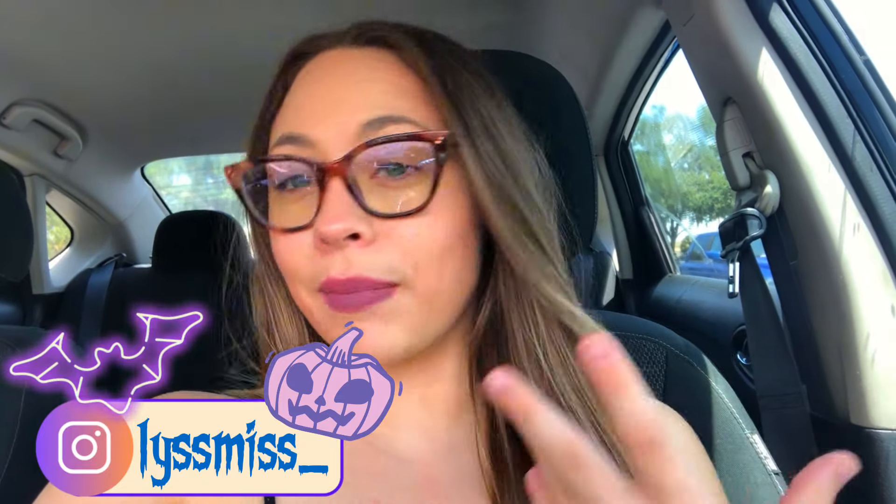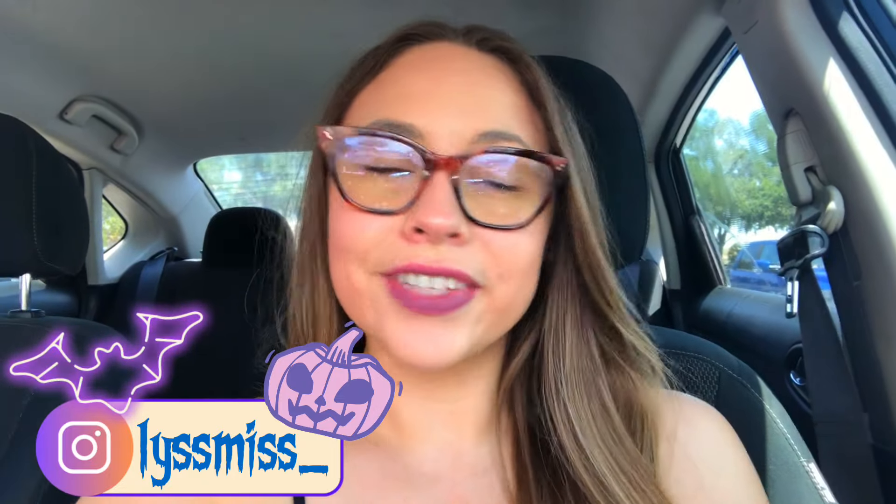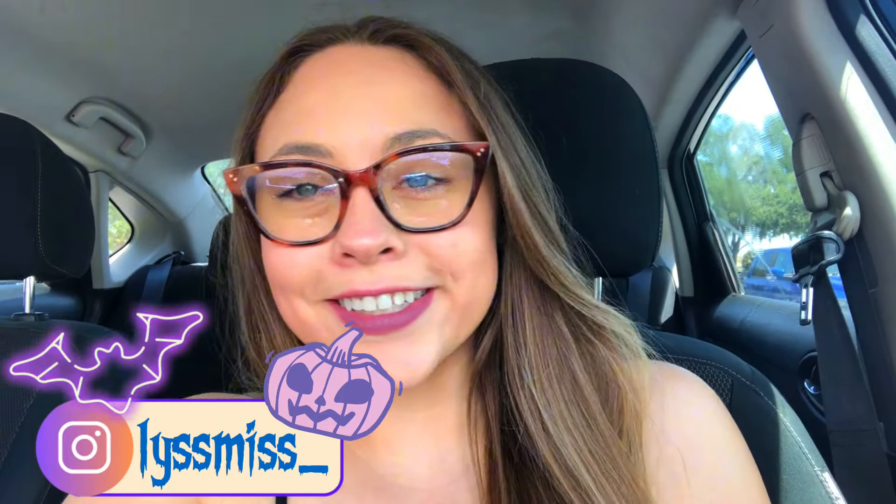Hello, all my spooky ghouls! Today we're going into Walmart - I just had to run in here really quick. I'm gonna see if they have anything; they might, they might not. It's still early but they may have a few things, you never know. We're gonna check it out. I'm currently dying in this car - I had to turn the AC off to talk so I can hear myself, and I'm melting on these really cute slippers.